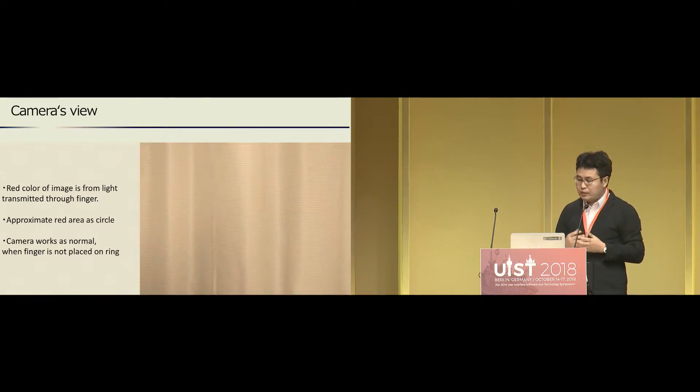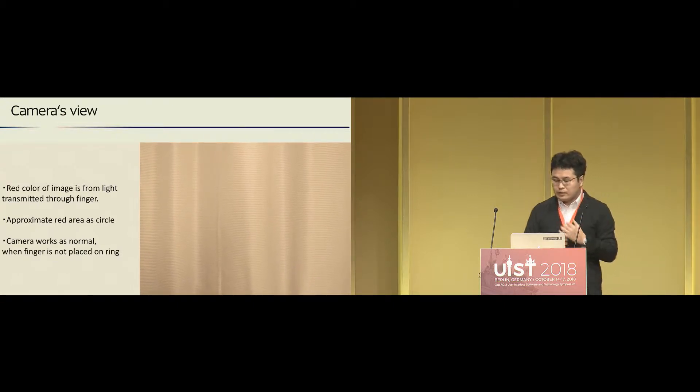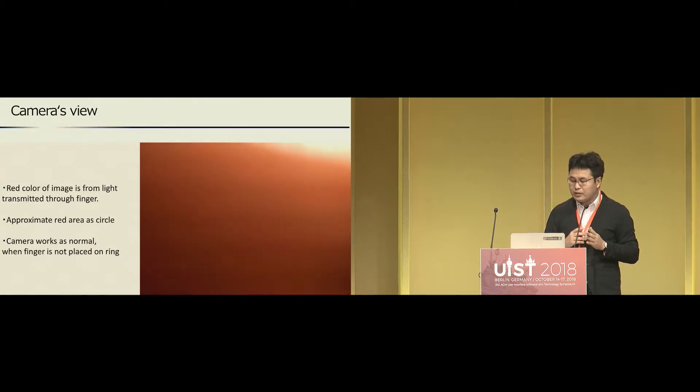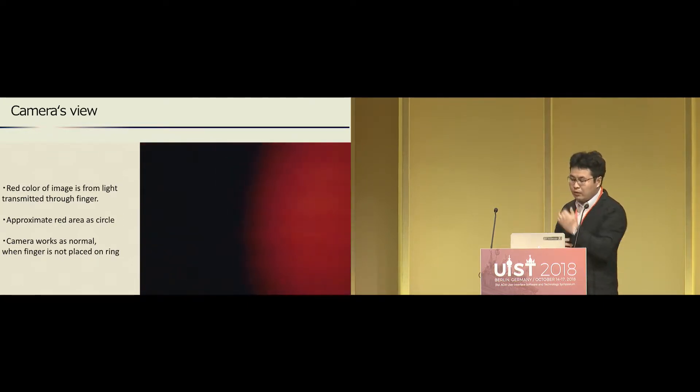Besides, when the user removes their finger from the camera, the camera works as normal. So our method doesn't disturb the camera function, unlike conventional methods using a marker on the camera.